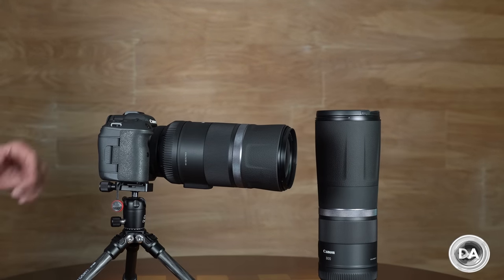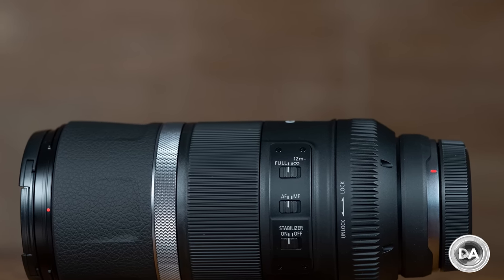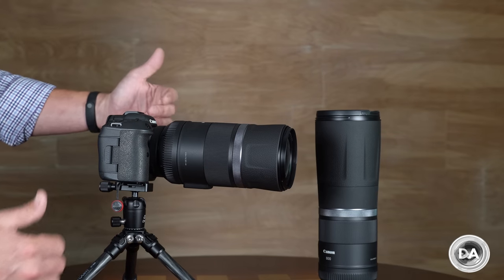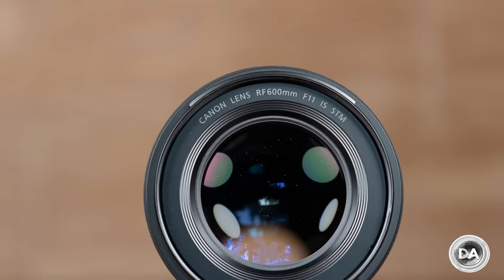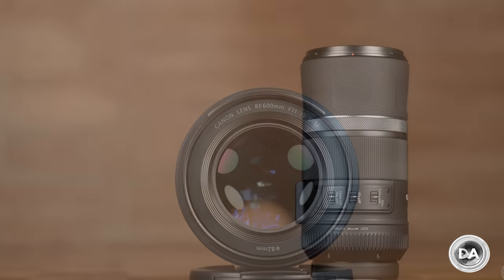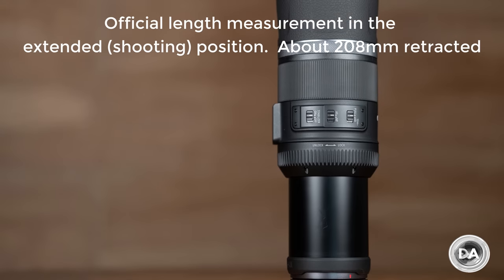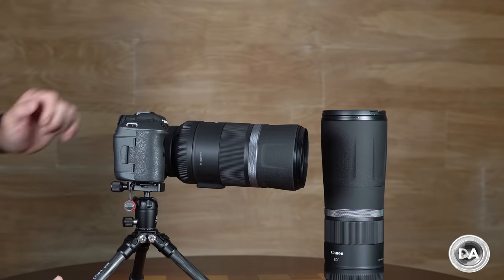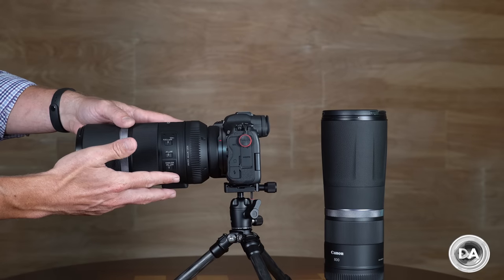The lens itself is not particularly heavy, weighing in at 930 grams — a little over two pounds — which is quite lightweight for a 600mm lens. It's fairly compact at 93mm in diameter with an 82mm filter thread up front, and an overall length just under 270mm. That makes it easier to transport than the much longer 800mm lens.